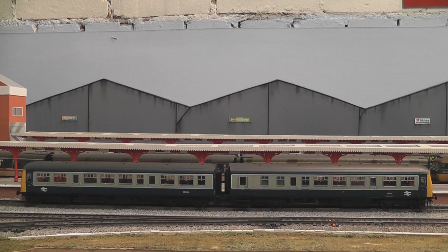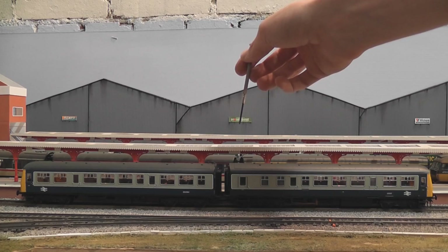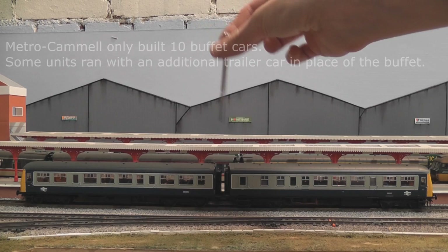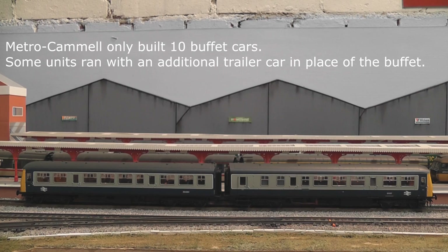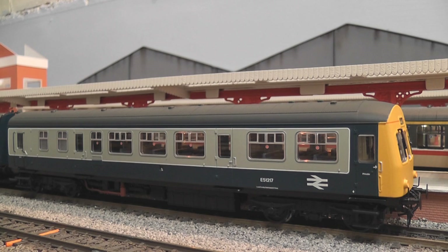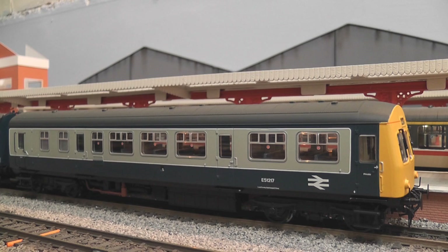There were also 74 three-car variants, consisting of a power car, a trailer second, and another power car at the other end. The final configuration was a four-car unit — 28 of these were built, consisting of a power car, a trailer, a buffet car, and another power trailer. That would certainly look good in model form, so hopefully in a few years Bachmann may do a four-car variant. Power cars were fitted with two engines varying in configuration: Rolls-Royce, AEC, and Leyland.